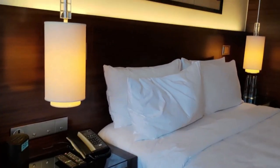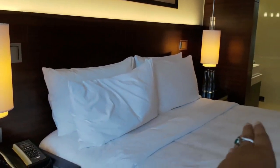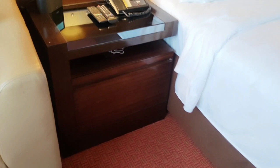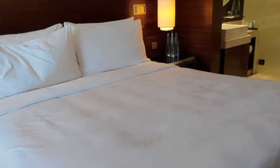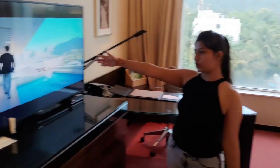Moving ahead to the other side are these two hanging lamps on both sides of the bed. Down here are just the cupboards — very regular ones — with the bed right in the centre. Opposite to it, over here, is the television.